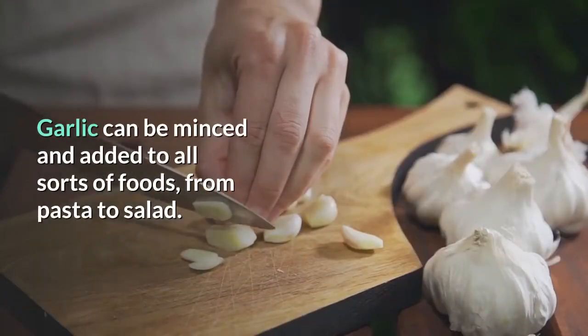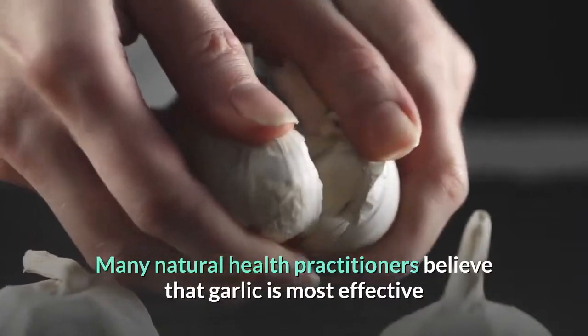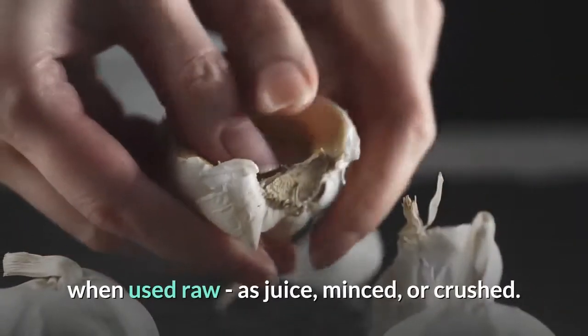Garlic can be minced and added to all sorts of foods, from pasta to salad. Many natural health practitioners believe that garlic is most effective when used raw.